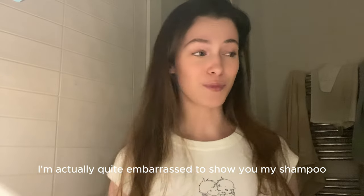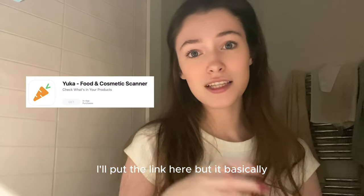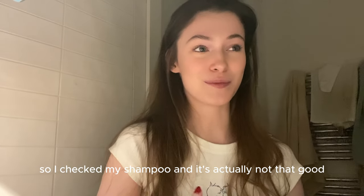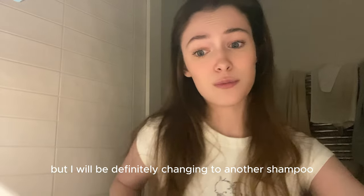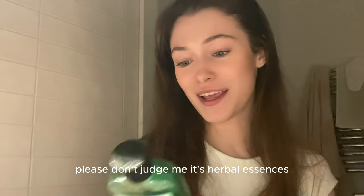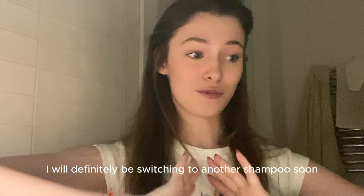I'm actually quite embarrassed to show you my shampoo because it's one of those that I bought and then checked on this app — I'll put the link here — that basically shows you the ingredients and if it's a toxic product or not. I only found out about this app recently, so I checked my shampoo and it's actually not that good. But it smells very nice, it makes my hair very soft, so I use it quite a lot. This is my shampoo — it's Herbal Essences. I know it's not good for me, but it smells nice and makes my hair very soft. I will definitely be switching to another shampoo soon.